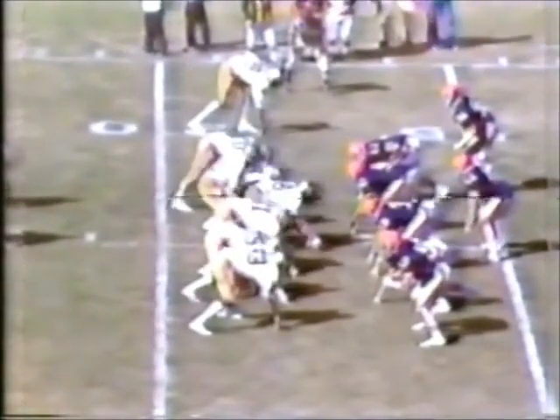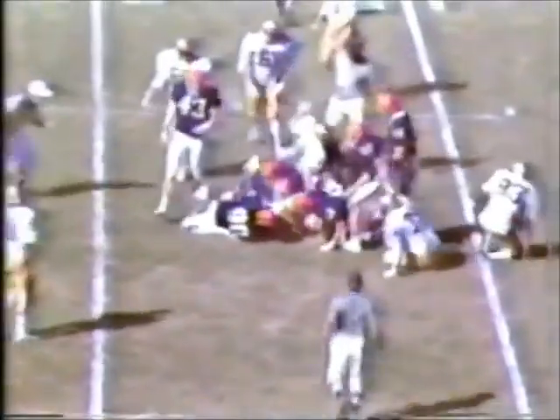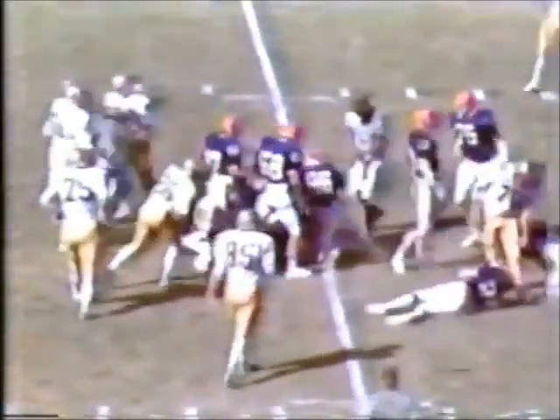54 seconds to go. Woodham driving the Seminoles once again, trying to get another touchdown here. If you're wondering why they want to run it up — we're not scheduled to play Syracuse again, Gene. Florida State on top and will win it — 28 to nothing or perhaps more. Here's Woodham — he hands it off to Kennedy once again in the middle of the line at the 15-yard line.